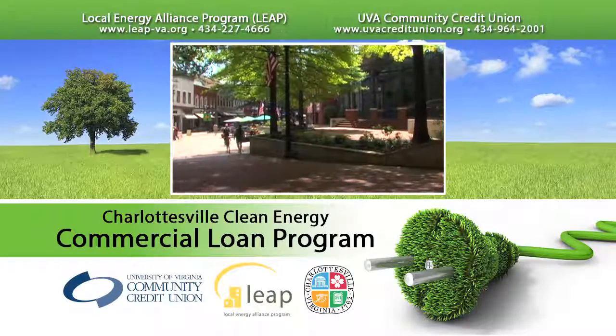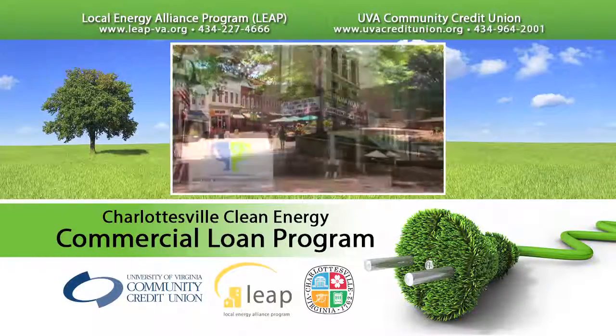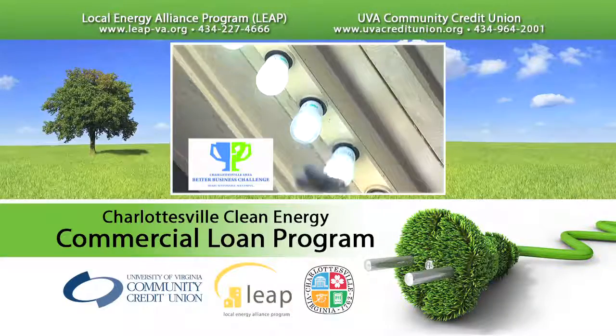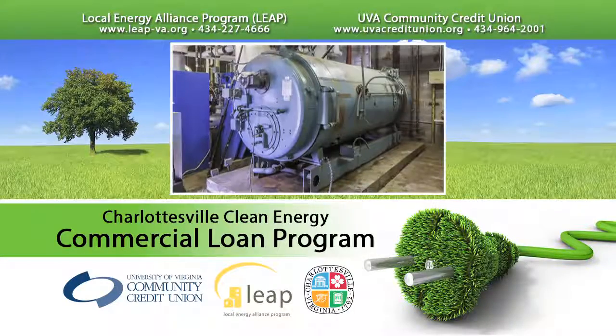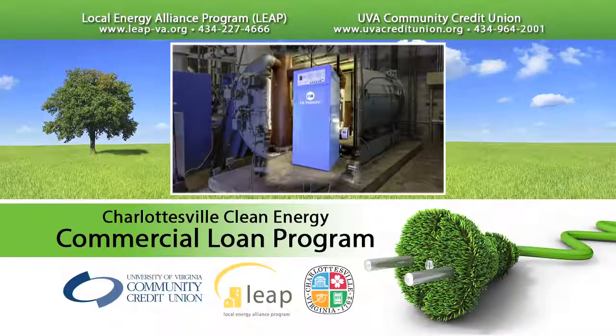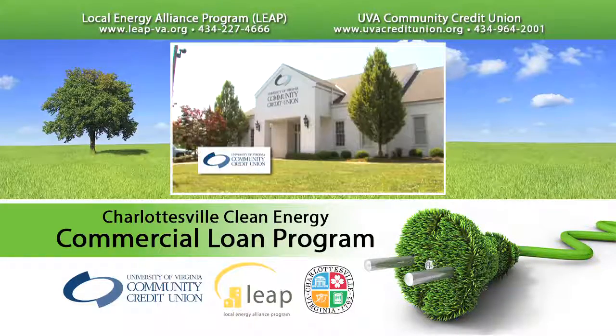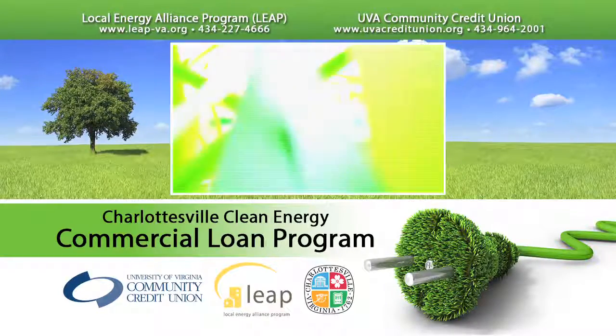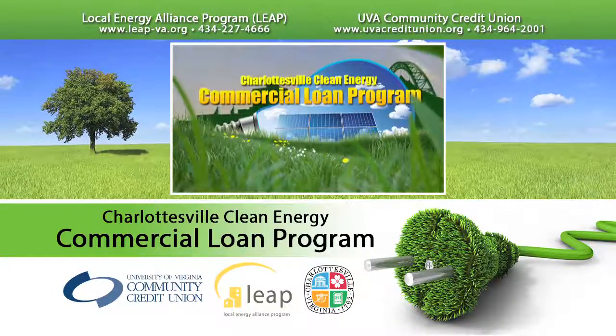Charlottesville businesses are leading the way with energy and sustainability solutions. The Better Business Challenge encouraged local businesses to improve energy efficiency, but cost-effective energy improvements to your business may require capital investment. That is why the UVA Community Credit Union, the Local Energy Alliance Program, LEAP, and the City of Charlottesville have partnered to bring you the Charlottesville Clean Energy Commercial Loan Program.